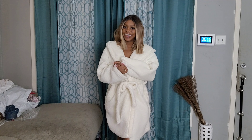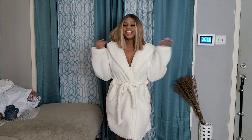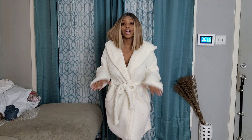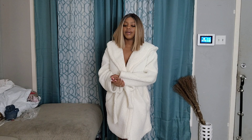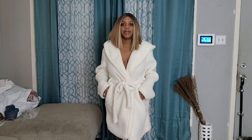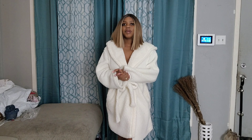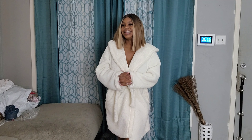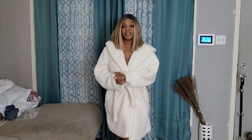Hey loveys, welcome back to Queen Jay's World, it's your girl Queen Jay back with another video. Today is a very long overdue video — I am here with a few lounge pieces from Fashion Nova and we're just gonna jump right into the video. If you guys are new to my channel, go ahead and like and hit that subscribe button and join the family.